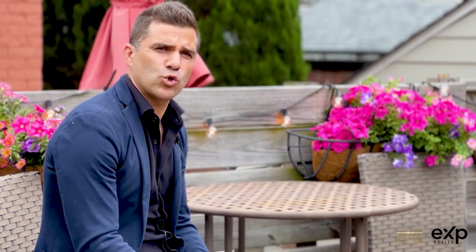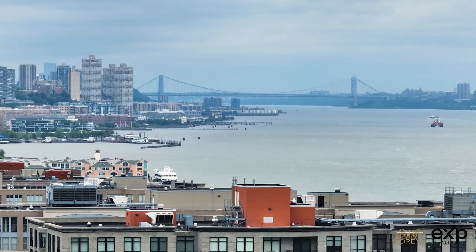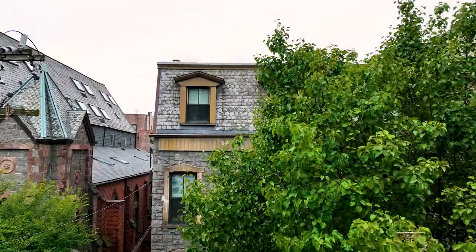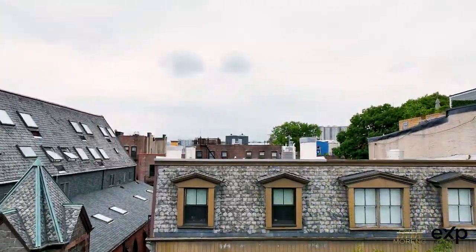Thanks for coming to visit 822 Hudson Street with me. For more information, reach out to me at 551-427-7107 or visit us at 822hudsonst.com. I'll see you guys on the next property tour.